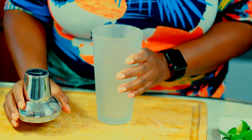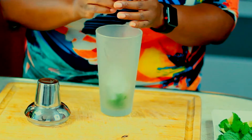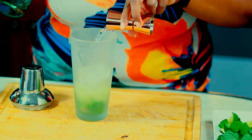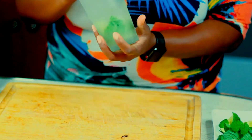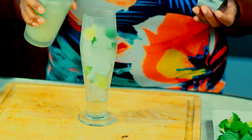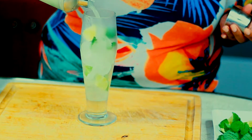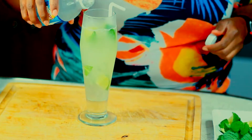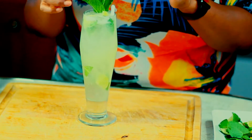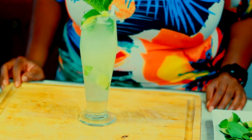To my shaker I'm going to add my ingredients: the mint, the ice, one half ounce of simple syrup, the juice from one lime, three ounces of white rum, and give it a good shake. Pour it up and top it off with club soda. And there you have it — one mojito.